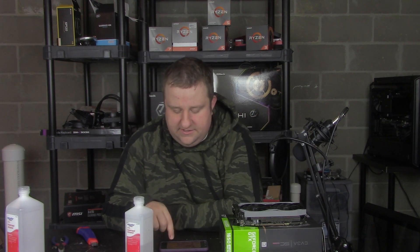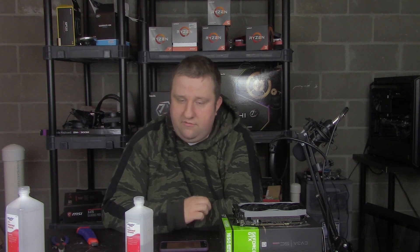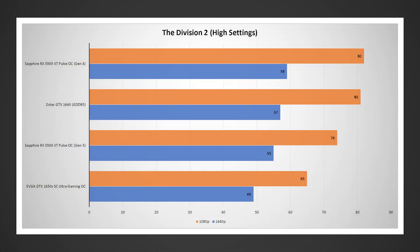And we'll kind of wrap this up. Division 2 — at 1080p this one was pretty big. At 1440p it barely moved, about 4 FPS. And at 1080p it moved quite a bit — about 8 FPS — which is also over 10%.